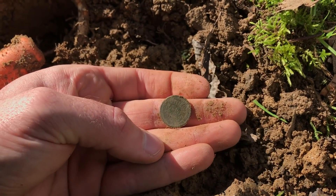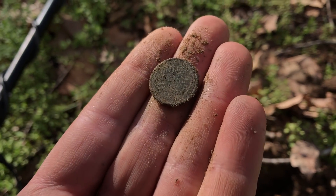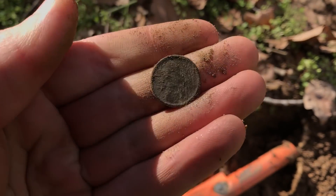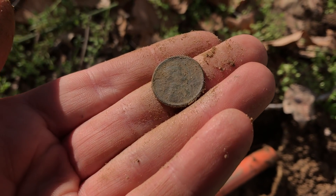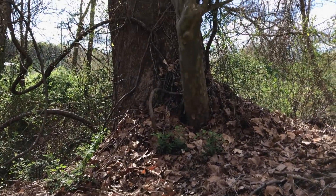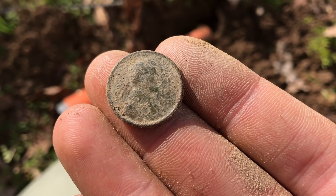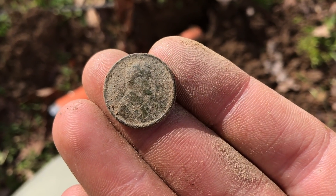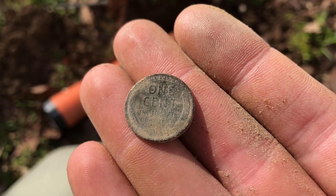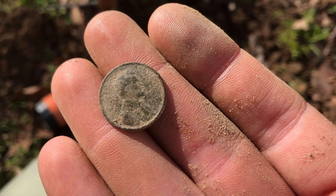Yeah, it is a wheat penny — one cent. On the back there you can see it. Not bad. See if we can get a date off of it — sun's shining on it right there. 1920-something. It looks old. I'm right here by this big old sycamore tree. 1928 — right before the stock market crashed in '29. That's a good find — that's an early wheat penny. Awesome.